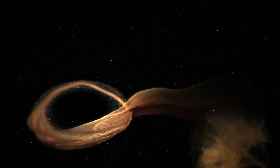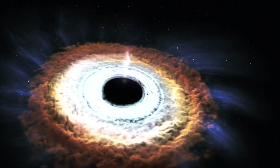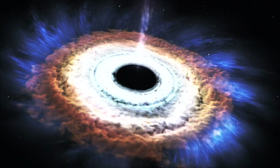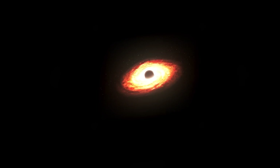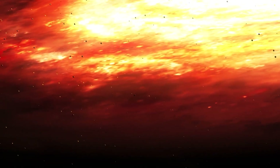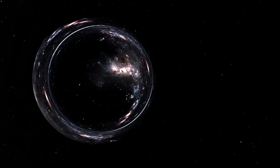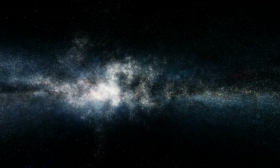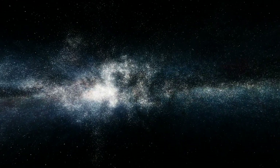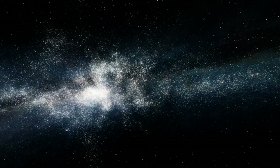A supermassive black hole is the largest type of black hole, with its mass on the order of millions to billions of times the mass of the Sun. Black holes are astronomical objects that have undergone gravitational collapse, leaving behind spheroidal regions of space from which nothing can escape — not even light. Observational evidence indicates that almost every large galaxy has a supermassive black hole at its center; for example, the Milky Way has one in its galactic center corresponding to Sagittarius A*.